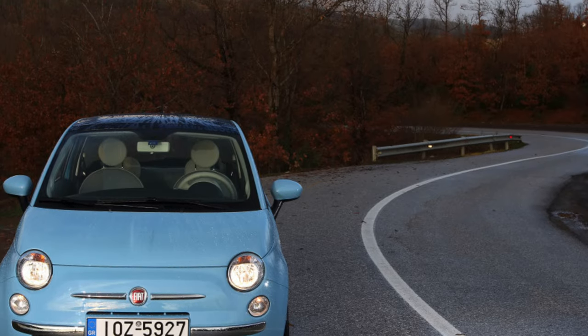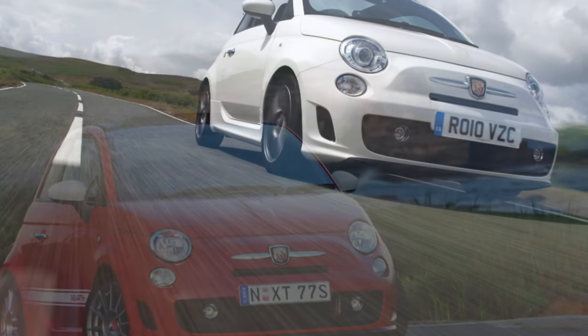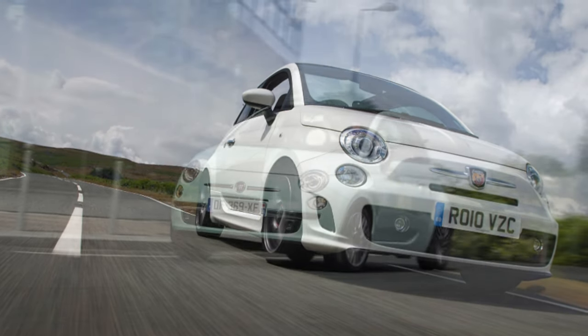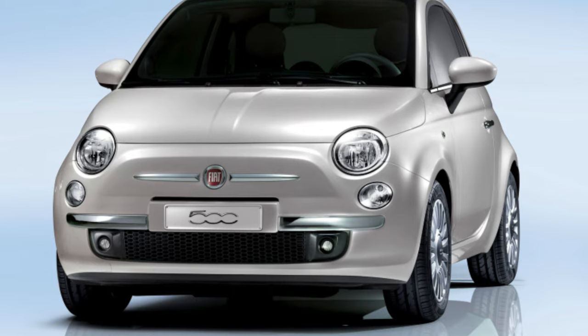Fans see it as the fruit of the labors of a talented designer. In fact, the Fiat 500 is built on the basis of the affordable Panda, and most of its components and assemblies are borrowed from it. But while the Panda is more or less reliable, the Fiat 500 has its fair share of shortcomings.